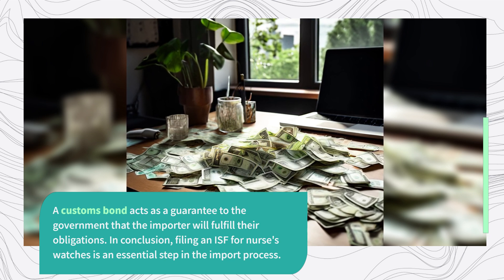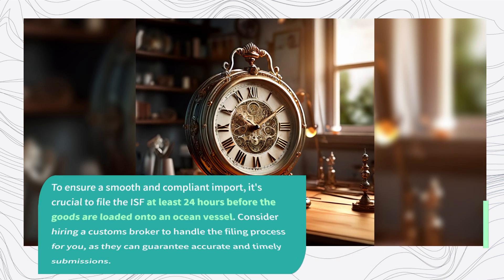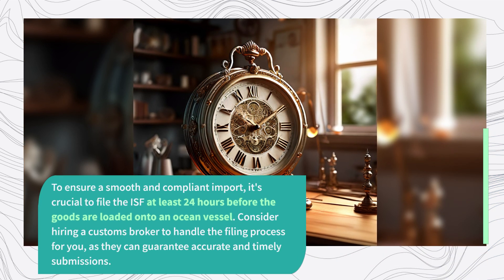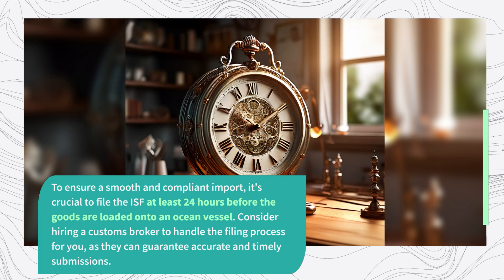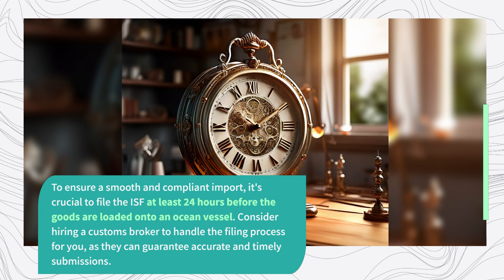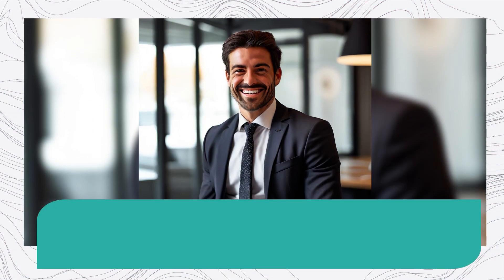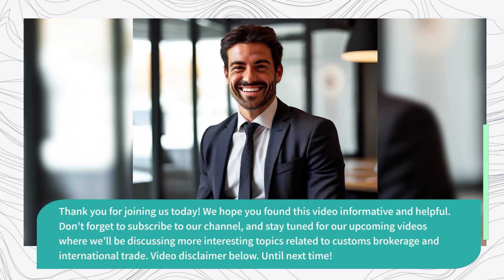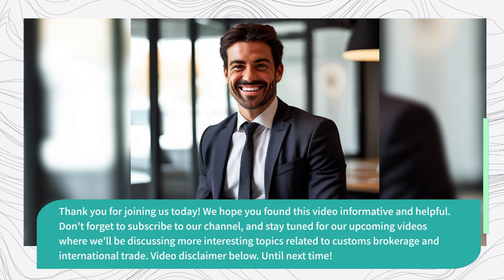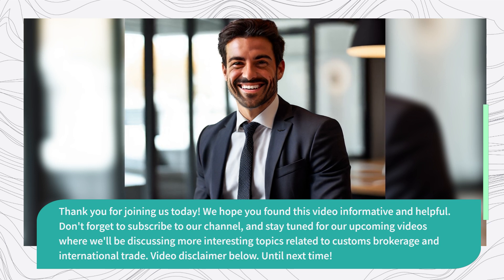In conclusion, filing an ISF for Nurses' Watches is an essential step in the import process. To ensure a smooth and compliant import, it's crucial to file the ISF at least 24 hours before the goods are loaded onto an ocean vessel. Consider hiring a customs broker to handle the filing process for you, as they can guarantee accurate and timely submissions. Thank you for joining us today. We hope you found this video informative and helpful. Don't forget to subscribe to our channel and stay tuned for our upcoming videos on customs brokerage and international trade.